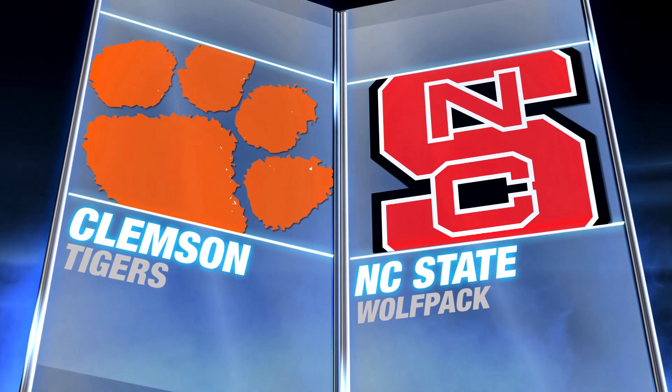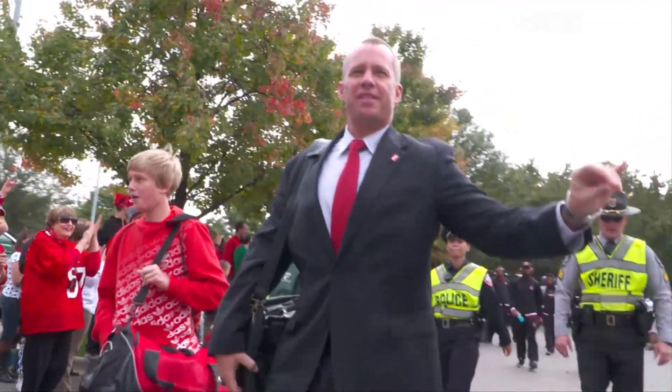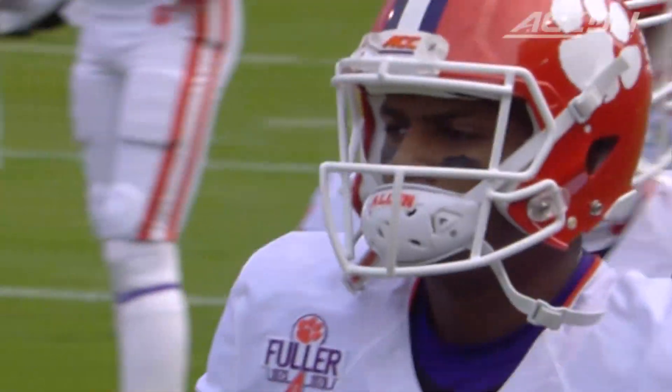NC State takes on number three Clemson. Dave Doran's Pack is thinking upset, but they'd have to deal with Deshaun Watson.